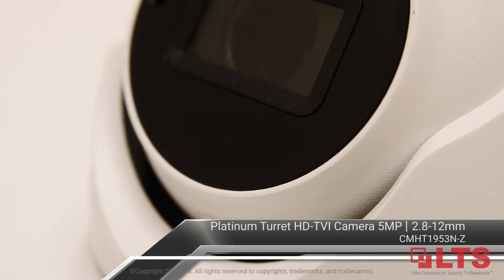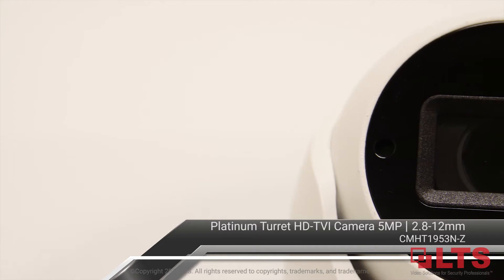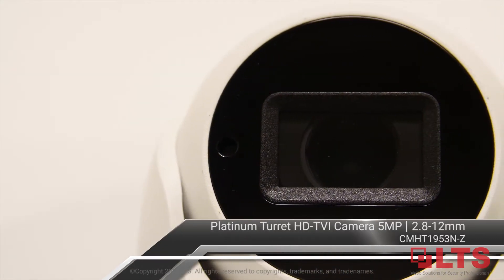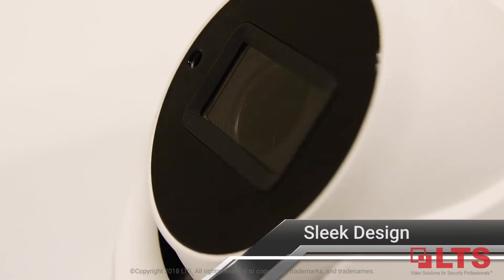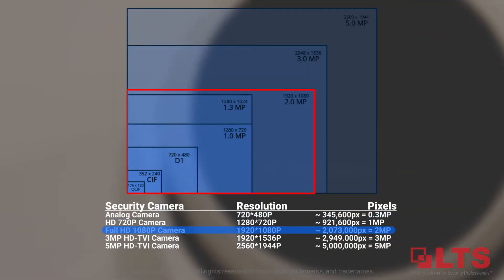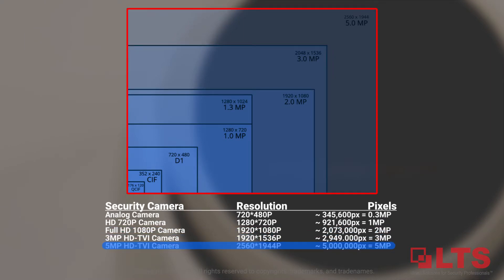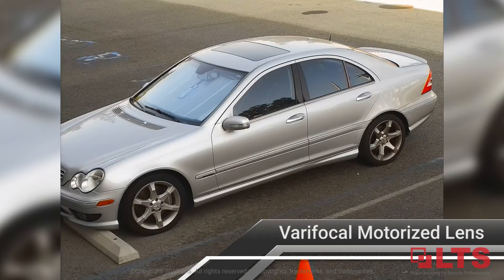LTS is pleased to introduce the Platinum HD TVI Turret camera with a 2.8 to 12 millimeter motorized varifocal lens. Features improved housing, sleek design, and enhanced from 3 to 5 megapixels — offering the highest HD TVI resolution and superior image quality. Get access to the settings anywhere and adjust the motorized varifocal lenses.